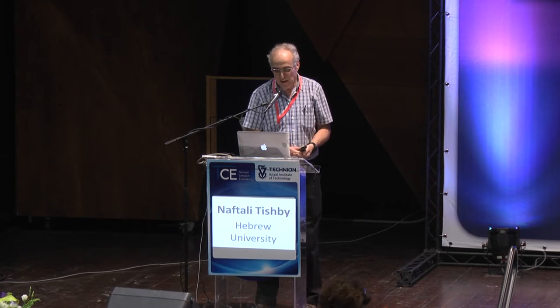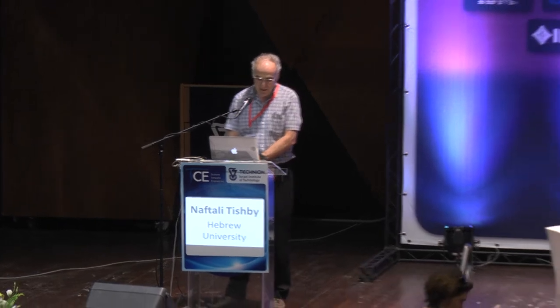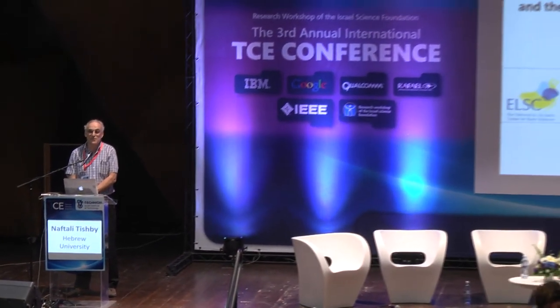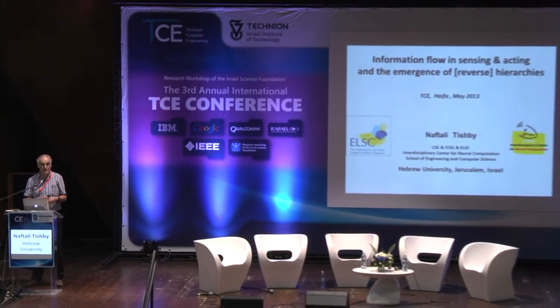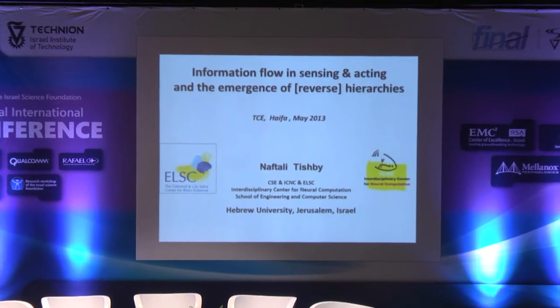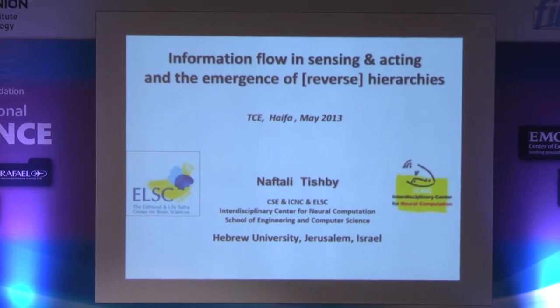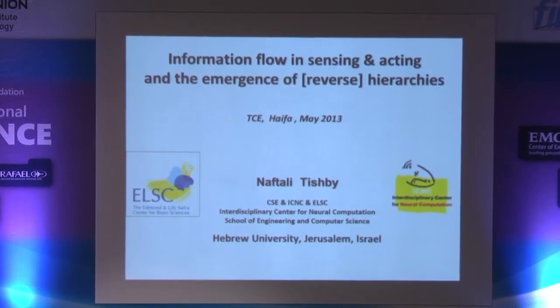Thank you very much, and good afternoon. It's a pleasure to be here to see this large audience interested in machine learning and big data. I'm going to shift gears a little bit and take you to a slightly different domain, which I believe is going to be quite central in the near future of both theoretical machine learning and industrial applications — and this is really systems that combine sensing and behavior.